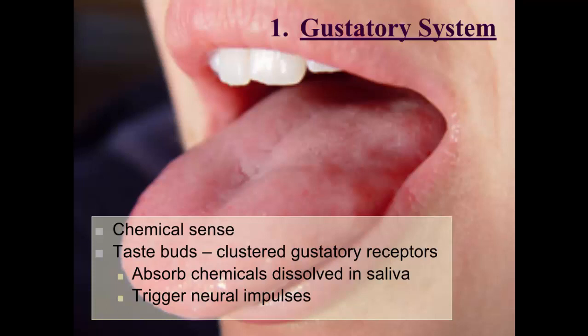The number of taste buds and our sensitivity to taste decreases as we get older. The chemicals in something that we're tasting are absorbed and dissolved in our saliva, and then they trigger neural impulses that travel to the thalamus and to the cortex, where they're processed and registered and then sent to other parts of the brain.